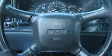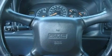Additional features include a full-size spare tire, an anti-lock braking system, a keyless entry system, and chrome wheels.